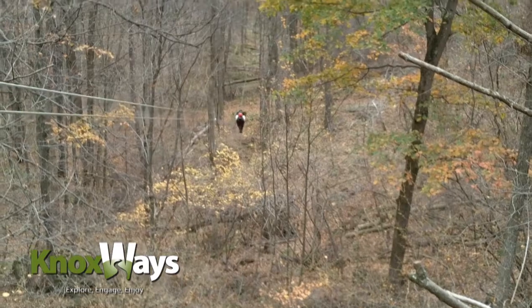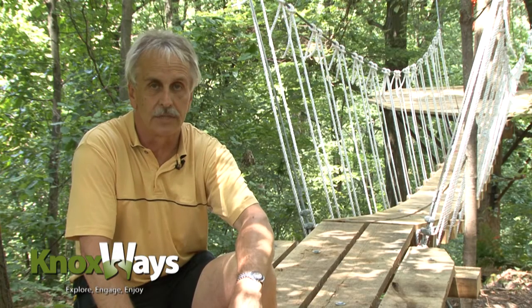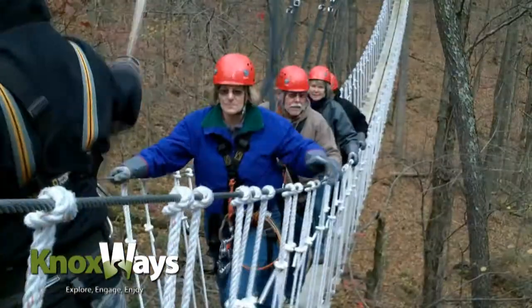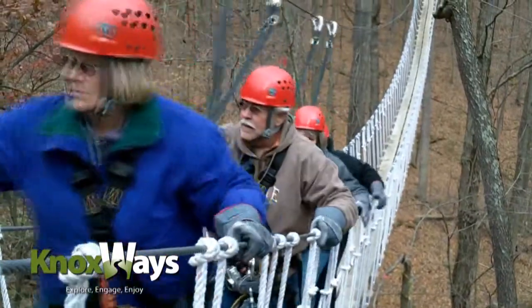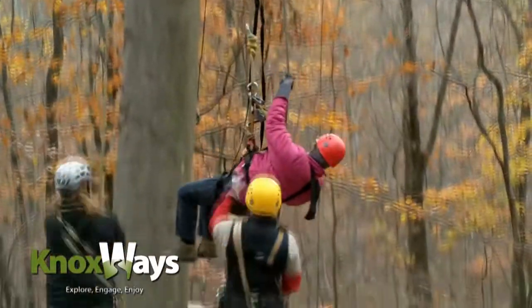We also have two suspension bridges. An example would be the bridge behind me, which is our entry bridge onto the first platform. This would be the shortest one at around 50 feet, the longest being 150 feet — that would be mid-course. In addition to the two bridges, we also rappel out of the trees off one of these platforms two times during the tour.